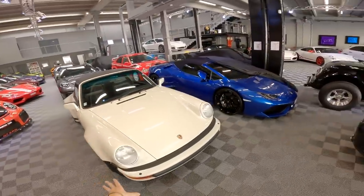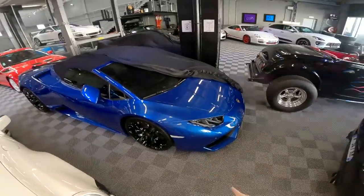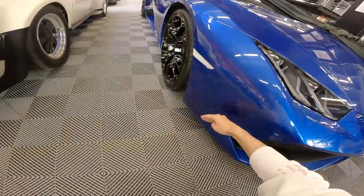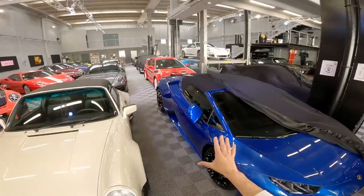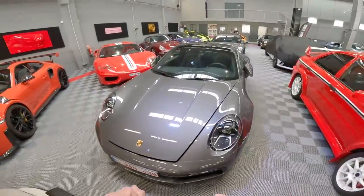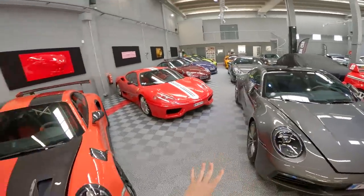This is very rare — only about 300 of these made for the American market, Targa, very very nice. So you see classic, modern, a bit of everything. LP610-4 — you can tell it's four-wheel drive because it's got the four-wheel drive front bumper. Spider, very similar to the one I did a video on recently from AR Performance. We've also got a Mitsubishi rally car.